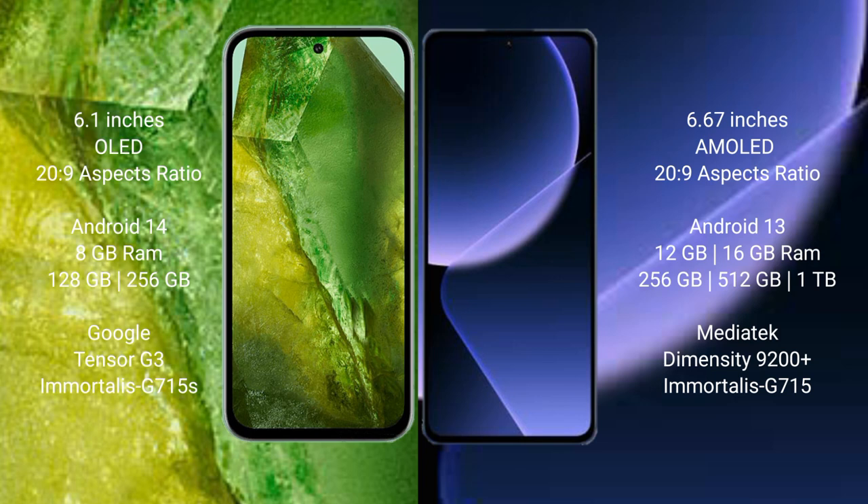Google Pixel 8a comes with 8GB RAM and 128GB to 256GB internal storage, powered by the Google Tensor G3 processor and GPU G715s.